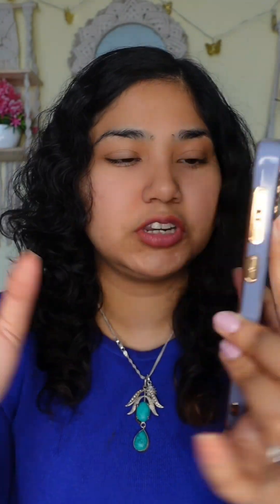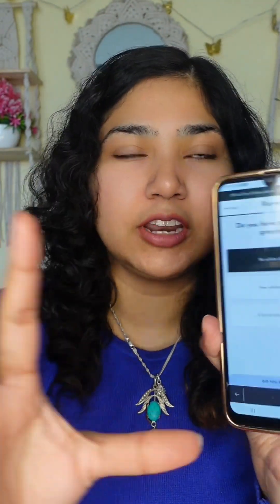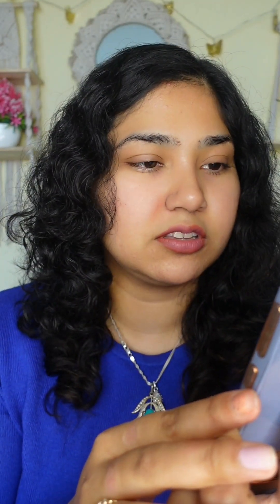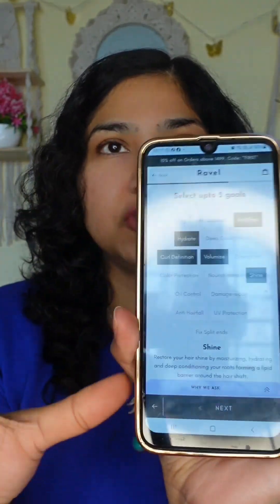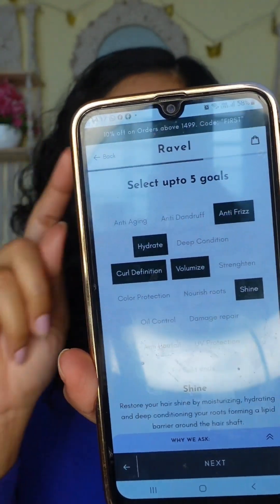I'm going to select my hair length — it's shoulder length — and my age bracket is 20 to 30. I don't have any gray hairs, so I'm selecting no gray hair. I do have hair color in my hair, so I'm choosing that option. For how often I experience stress, I'm selecting few instances.